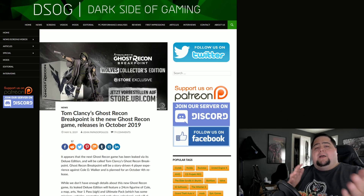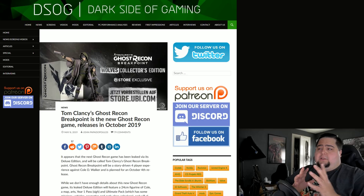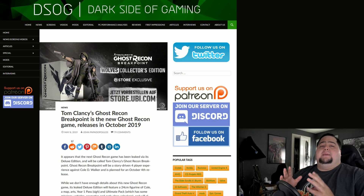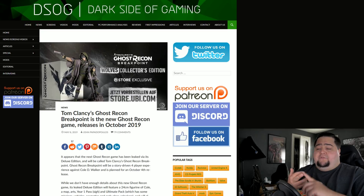Last up but certainly not least, we have a leaked image of the Collector's Edition for Ghost Recon Breakpoint, which is believed to be a sequel to the Ghost Recon Wildlands series. This is looking like it's going to be a four-player co-op game, just like Wildlands, open world and all of that. It definitely doesn't appear to be in the vein of the older Ghost Recon games, which I personally much preferred — games like the original Ghost Recon 1 and 2, Advanced Warfighter, Future Soldier.